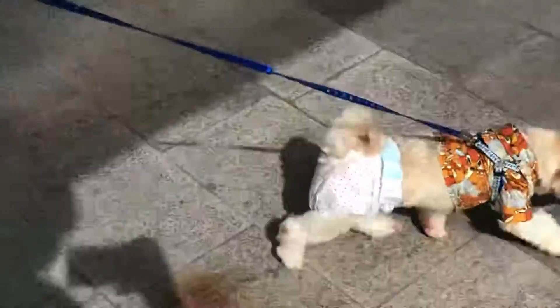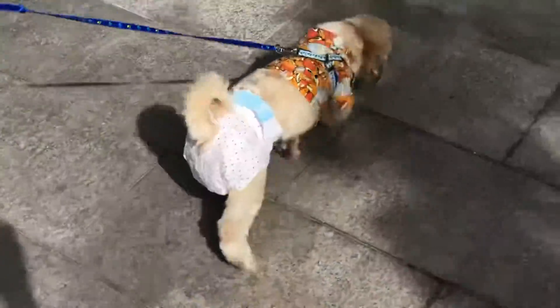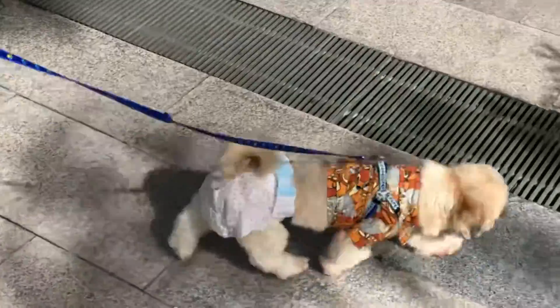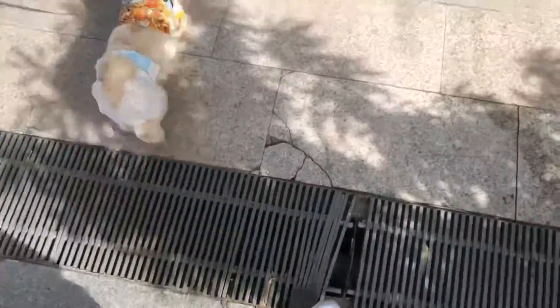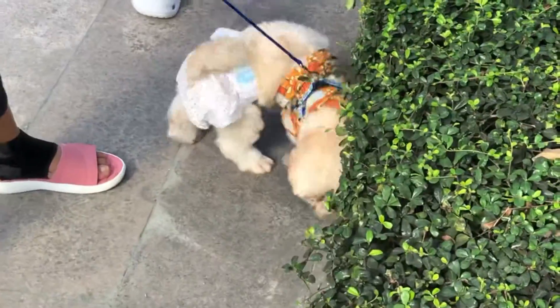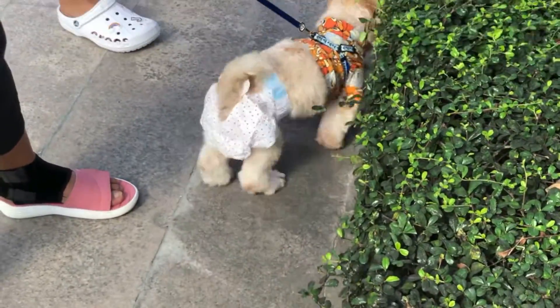Hey lovies, welcome back to our channel! For today's video, we're visiting a new pet-friendly restaurant in the south. It's actually located in Alabang Town Center and it's called Wallflower Cafe. I decided to spend my weekend with my family and of course my favorite dog in the world, Chewy.